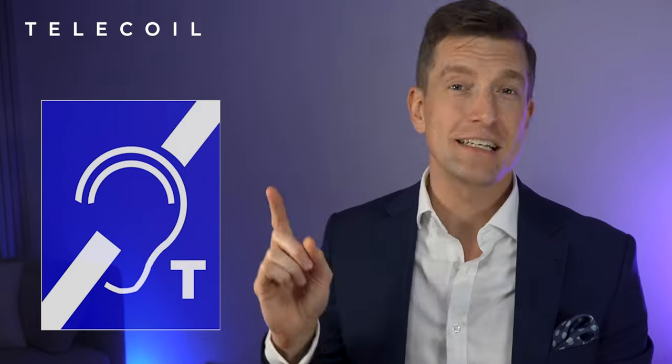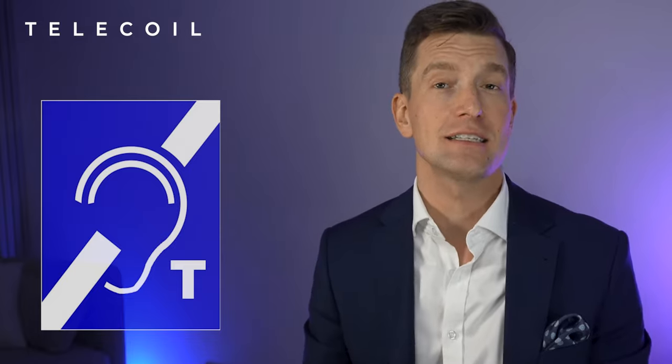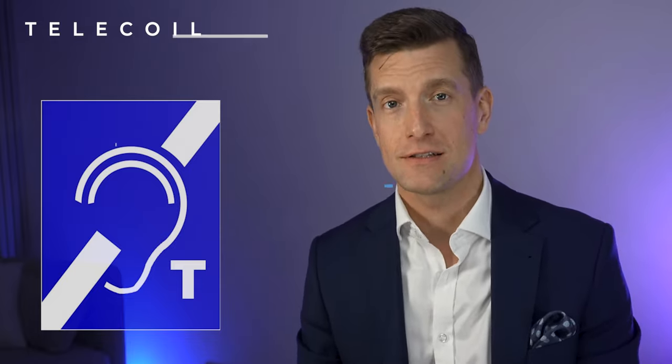Loop systems are commonly found in theaters, cinemas, banks, and lecture theaters, and can even be built into the heads of some landline telephones. You've likely seen the internationally recognized sign that tells you when a loop system is installed and indicates when you should activate the T setting on your hearing aids to connect to it.